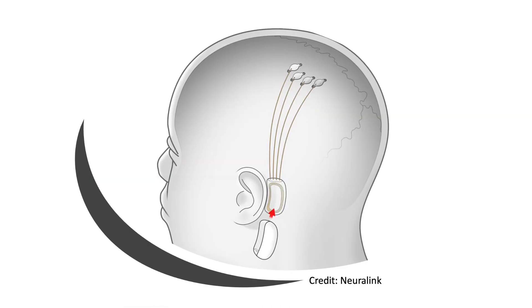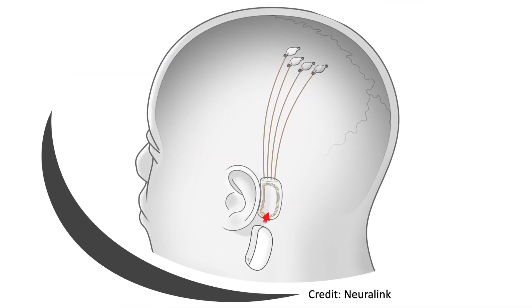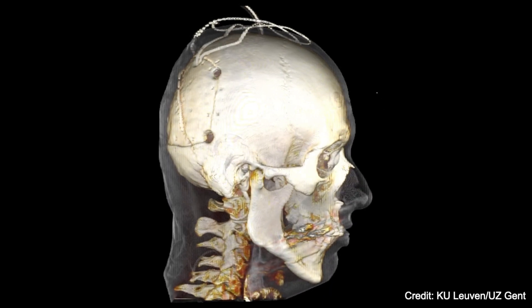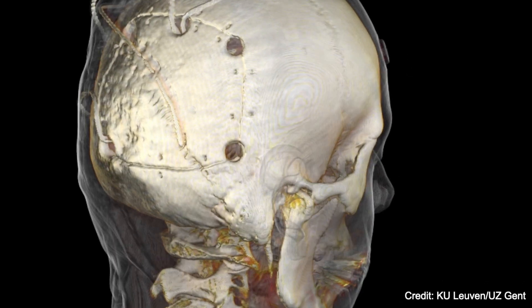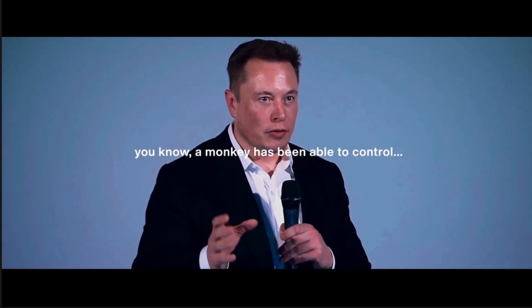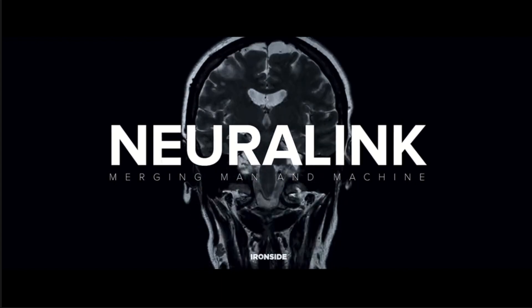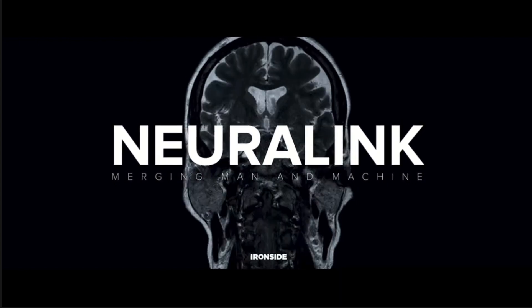Typically, this has restricted BCIs to the invasive placement of electrodes on the surface of the brain or deeper within its structure, restricting BCI use in patients to research. Elon Musk's company Neuralink are developing high-density electrode devices, releasing animal results earlier this year. Although human trials are expected to commence soon, the devices still require some form of invasive procedure to implant.